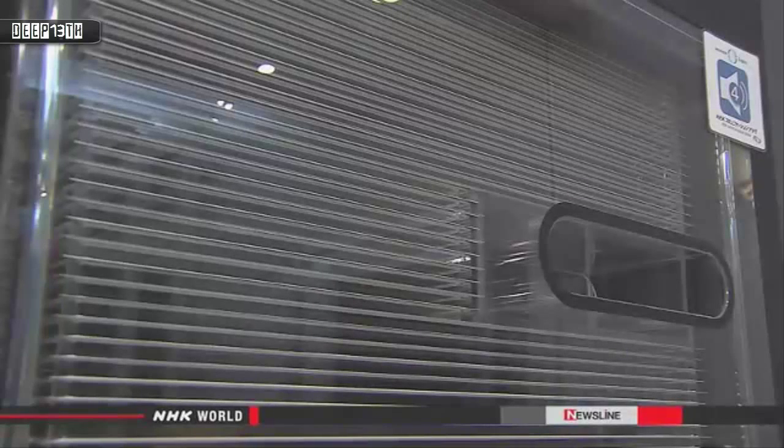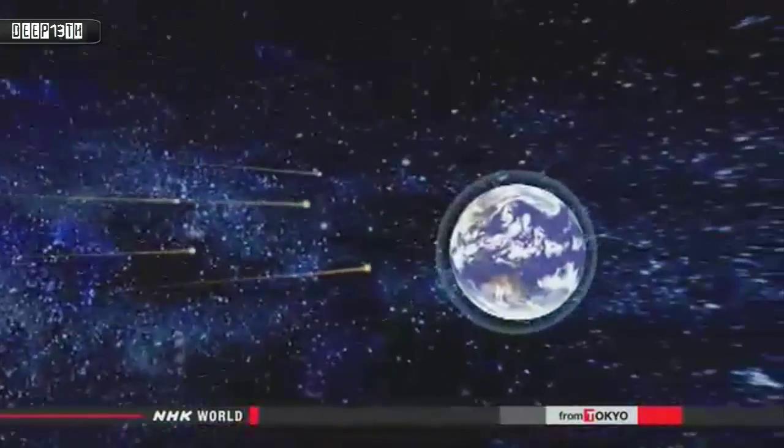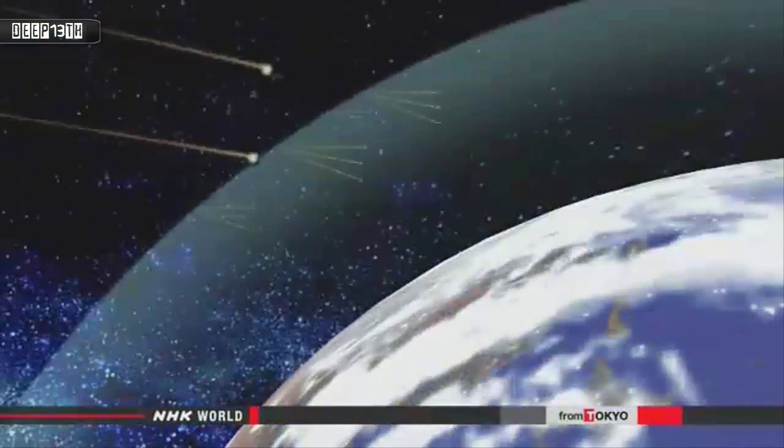These flashing streaks of light show traces of a particle called a muon. Muons rain down on us from space. Each minute, about 10,000 of them land on every square meter of the Earth.